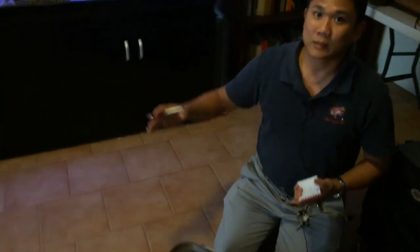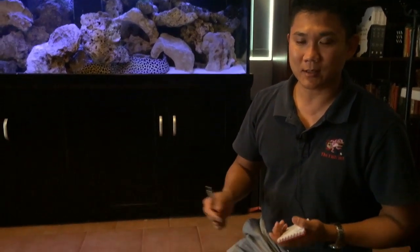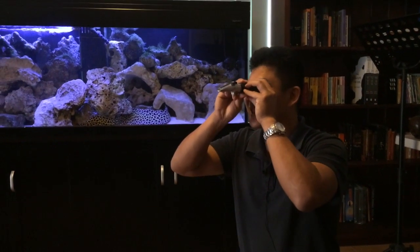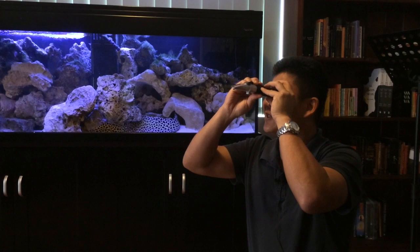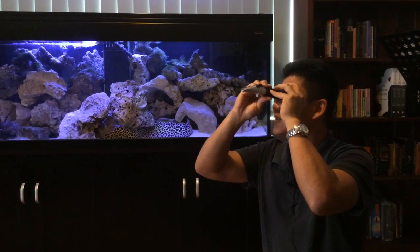We've done our routine water quality testing for a marine fish tank. We test for ammonia, nitrite, nitrate, pH, alkalinity, and water temperature — and everything seems to be within range. The last thing we're going to test is the salinity of the water using my refractometer, and it looks like it's about 36 parts per thousand with a specific gravity of about 1.028.